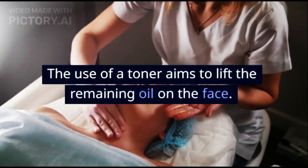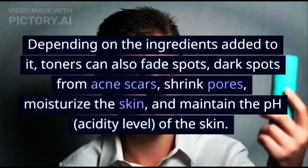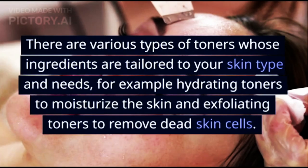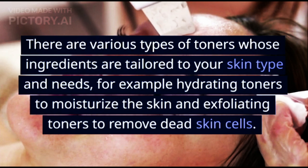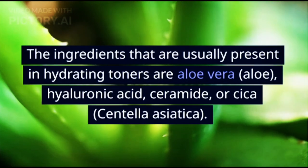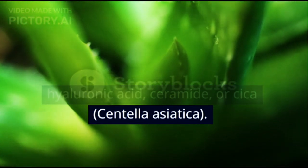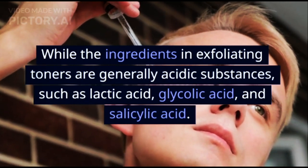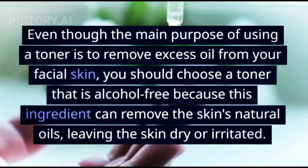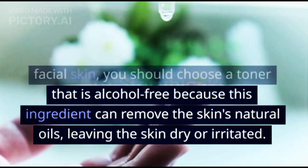Step 3 - Toner: The use of a toner aims to lift remaining oil on the face. Depending on its ingredients, toners can also fade spots, shrink pores, moisturize the skin, and maintain the skin's pH. Hydrating toners contain ingredients like aloe vera, hyaluronic acid, ceramide, or centella asiatica, while exfoliating toners contain acidic substances such as lactic acid, glycolic acid, and salicylic acid. Choose an alcohol-free toner, as alcohol can strip the skin's natural oils, leaving skin dry or irritated.